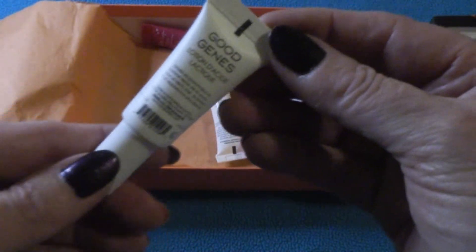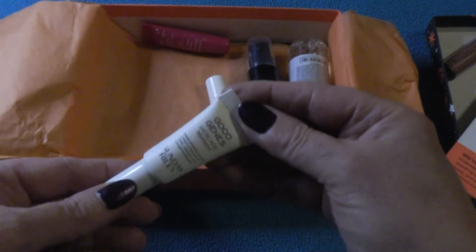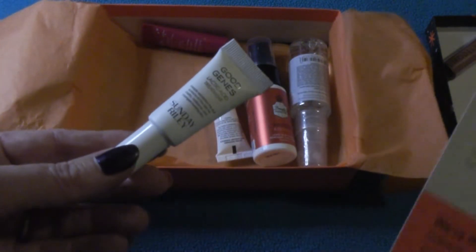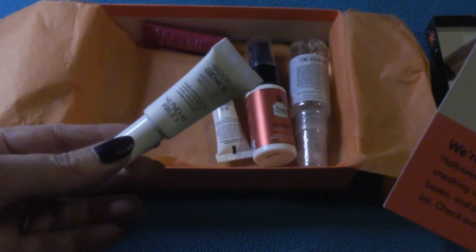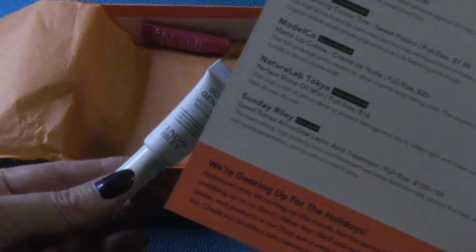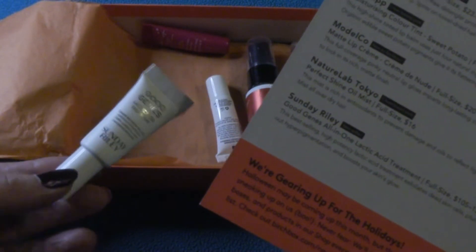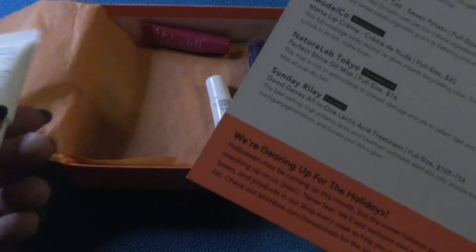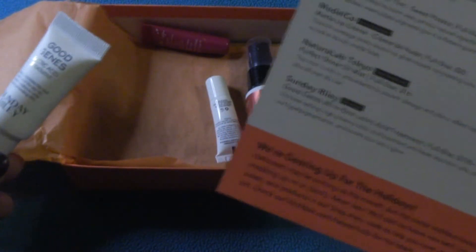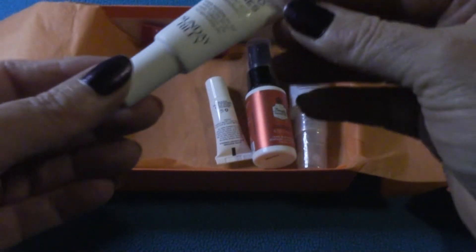Next, what have we got here? Something by Sunday Riley — Good Jeans All-in-One Lactic Acid Treatment. Whoa, that sounds serious! It's the best-selling, high-potency lactic acid treatment. It exfoliates dead skin cells, firms fine lines, and evens out hyperpigmentation. Definitely something I could definitely use.